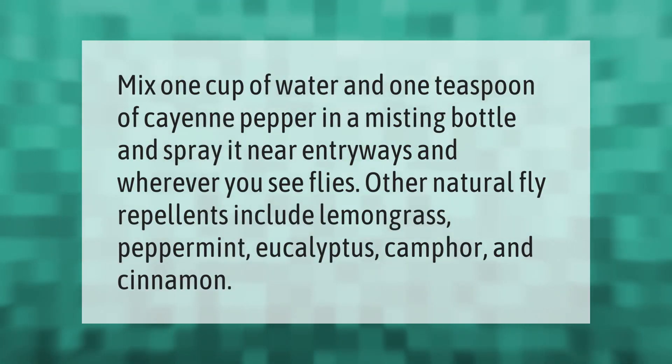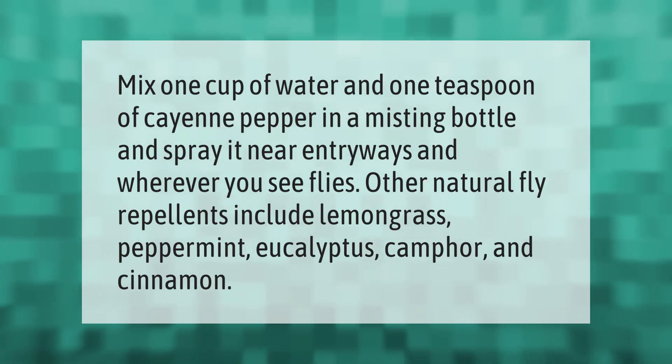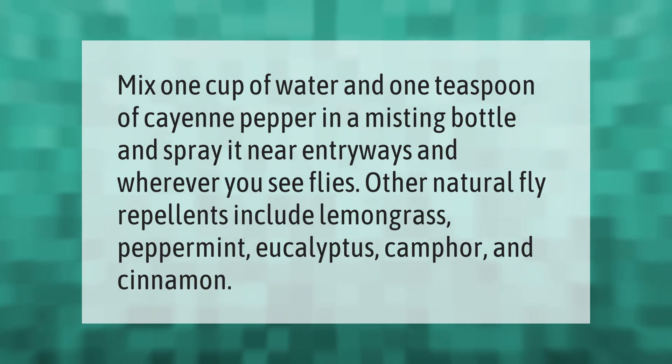Mix one cup of water and one teaspoon of cayenne pepper in a misting bottle and spray it near entryways and wherever you see flies. Other natural fly repellents include lemongrass, peppermint, eucalyptus, camphor, and cinnamon.